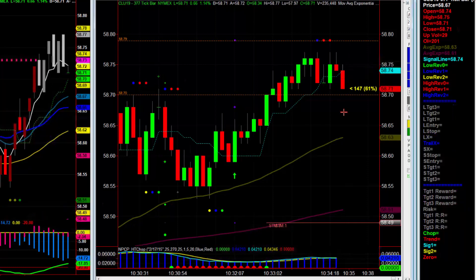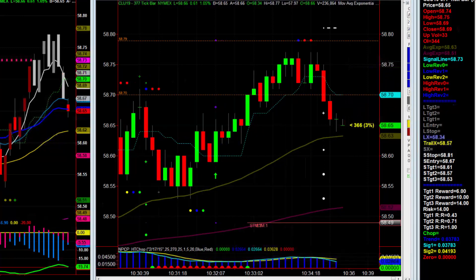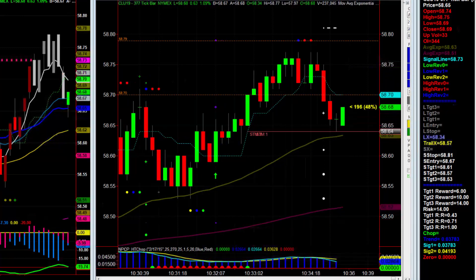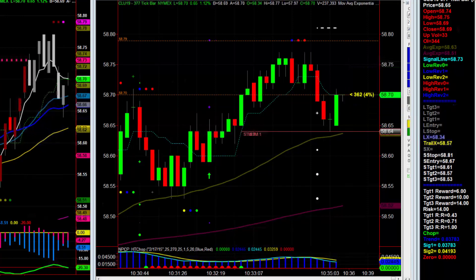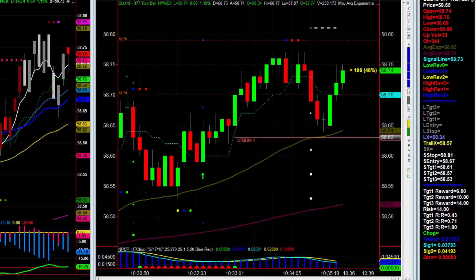We may see a stop and reversal — bummer. It did hit 64. The question is did you get your stop moved fast enough? I didn't, so I'm still long. I'm going to push the stop now to 63 to see if I can stay in this long trade now that I didn't get short.